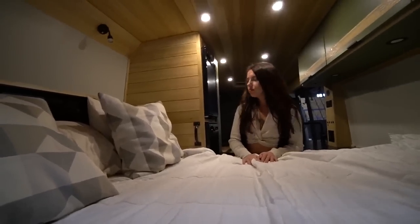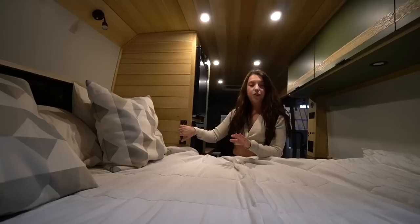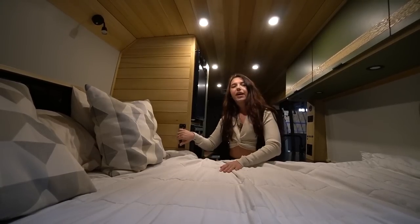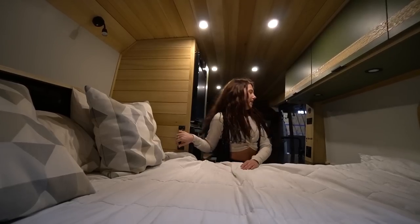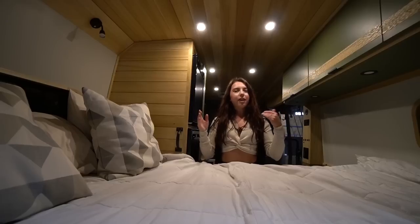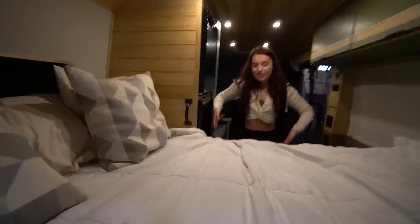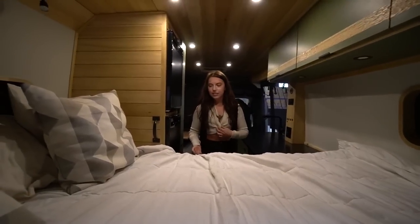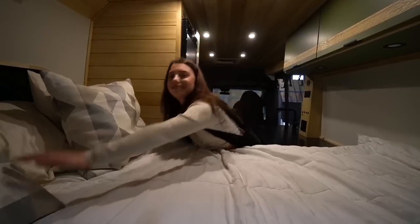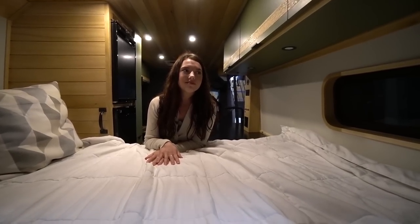The bed handle was requested by the client. She visited the van and realized she didn't have a step or any way to get into the bed. People often forget that with all the components there's limited space to simply 'pop up' into bed. A hidden drawer acting as a step, or a handle to hoist yourself up, is really useful - even for a small person.